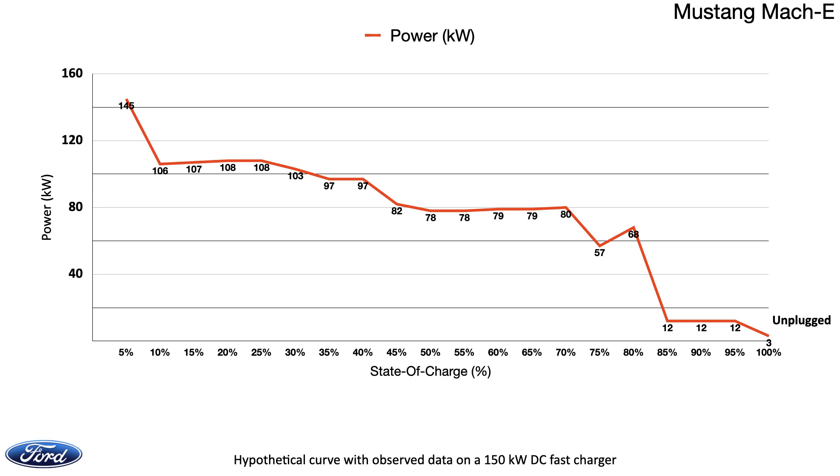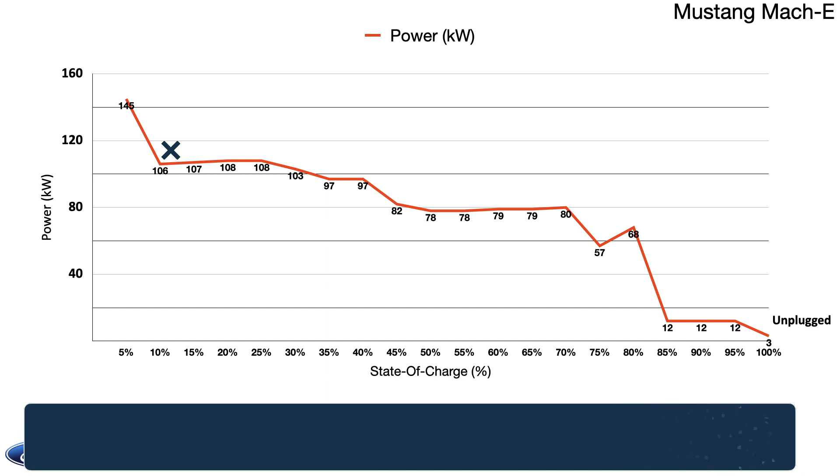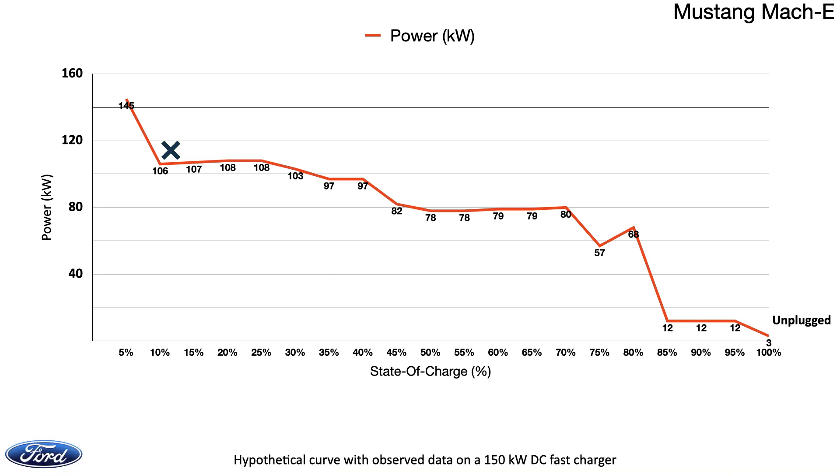We illustrate the curve from 5% to the point of plugging out in the energy delivery chart, and from 5 minutes to plugging out in the time-to-charge chart. Though the Mach-E struck 145 kW in 5 minutes, it dwindled almost immediately to 106 kW at 10 minutes. Thereafter it stayed steady around the 100 to 90 kW mark until reaching a state of charge of 40%. It moved lower to 82 kW at 45% state of charge and then maintained around the 80 kW mark to 70% state of charge.